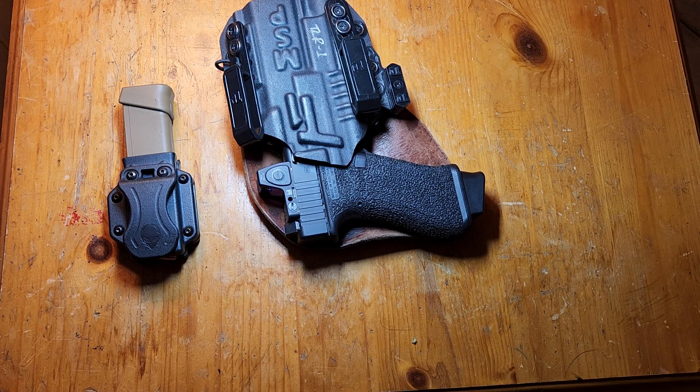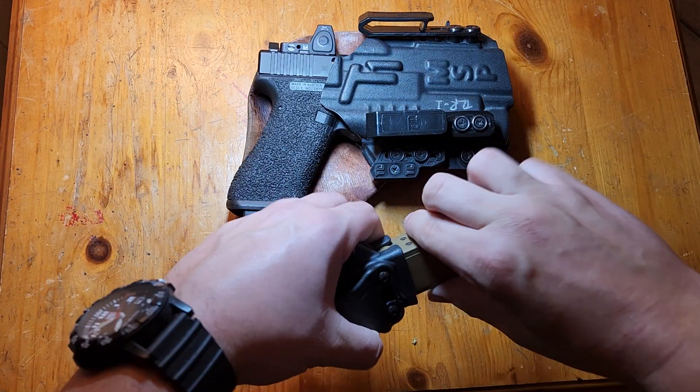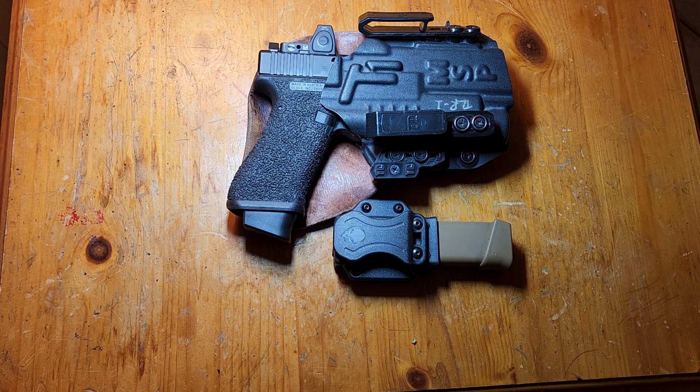I went to the PSA store today — had to make a trip to Savannah, so of course I had to stop by. I got to get my hands on an SP01 and a Shadow 2 Compact to feel out the triggers and the action. I was really impressed by both. I was probably more impressed by the SP01, not because it's better than the Shadow 2 Compact, but considering it's kind of a base model — not a tuned-up Shadow version or performance model — the trigger was great. The Shadow 2 Compact was about what I expected: amazing.